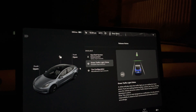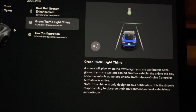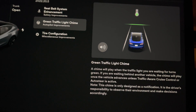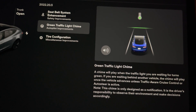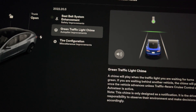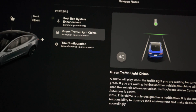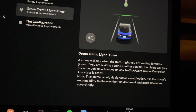The next one I'm quite interested in is the green traffic light chime. A chime will play when the traffic light you are waiting for turns green. If you're waiting behind another vehicle, the chime will play once the vehicle advances, unless traffic light cruise control or auto steer is activated. Note: this chime is only designed as a notification — it's the driver's responsibility to observe the environment and make decisions accordingly.